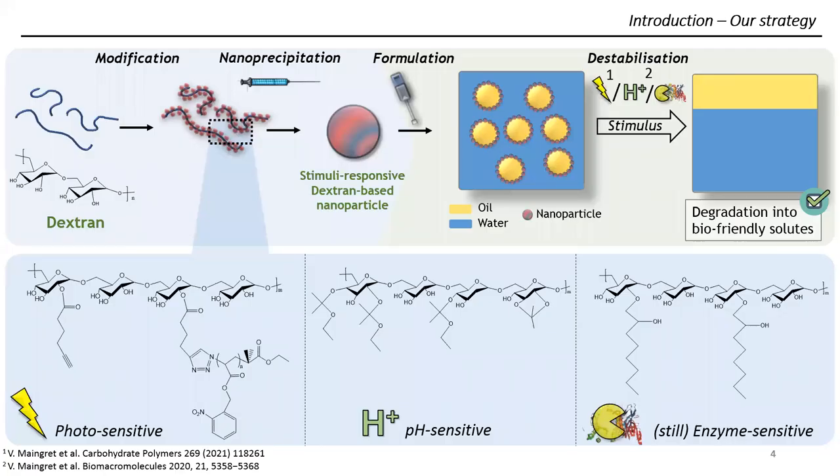To do so, we set up this whole strategy, starting from dextran, a hydrophilic polysaccharide, which we modified to bring stimuli-responsiveness and also hydrophobicity. Thanks to this hydrophobicity, we were able to produce nanoparticles through the nanoprecipitation process, and using these nanoparticles we were able to stabilize oil-in-water emulsions, and finally to destabilize them on demand thanks to the stimuli we chose: light, pH, and enzyme.